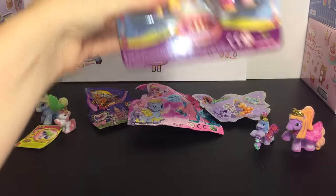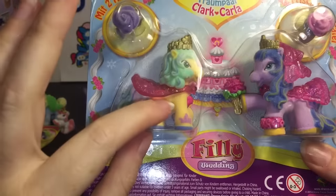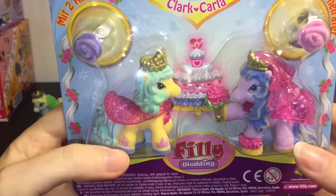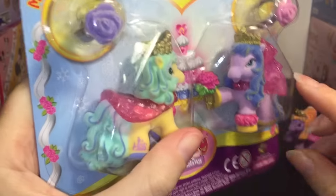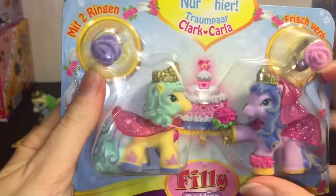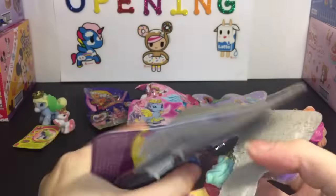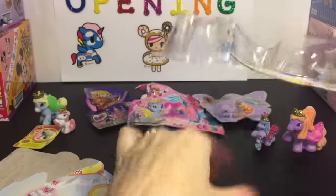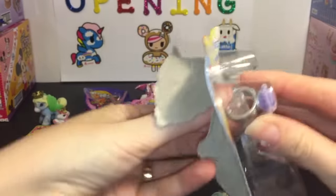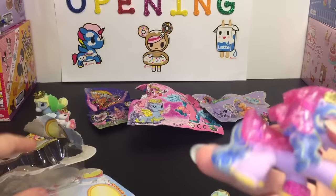Next up, I'd like to open this two-pack. It's a Philly wedding! How cute. Which proves my theory that the Phillies do have boy ponies and female girl ponies. So this one's Clark and then this one's Clara — and it's their little wedding set. It comes with two little rings as well. So let's take them out of their packaging. It looks like if they're wearing cloaks, these guys are from — it looks like they're from the witchy series, but I could be wrong. So here is Clara.